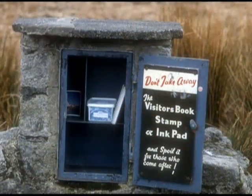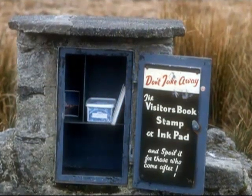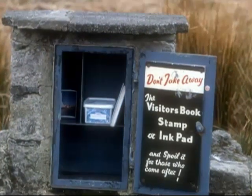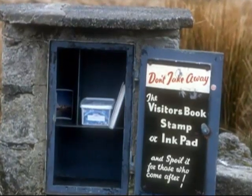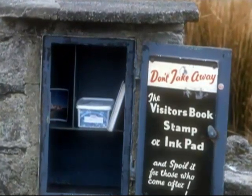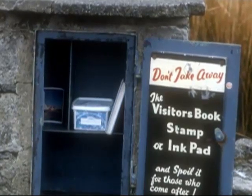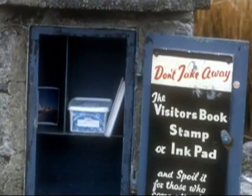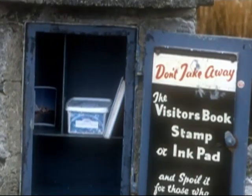The activity known as letterboxing originated on Dartmoor in the 19th century and has become increasingly popular in recent decades. Watertight containers or letterboxes are hidden throughout the moor, each containing a visitor's book and a rubber stamp. Visitors take an impression of the letterbox's rubber stamp as proof of finding the box and record their visit by stamping their own personal stamp in the letterbox's logbook. A recent related development is geocaching, where geocache clues make use of GPS coordinates, while letterboxing clues tend to consist of grid references and compass bearings.